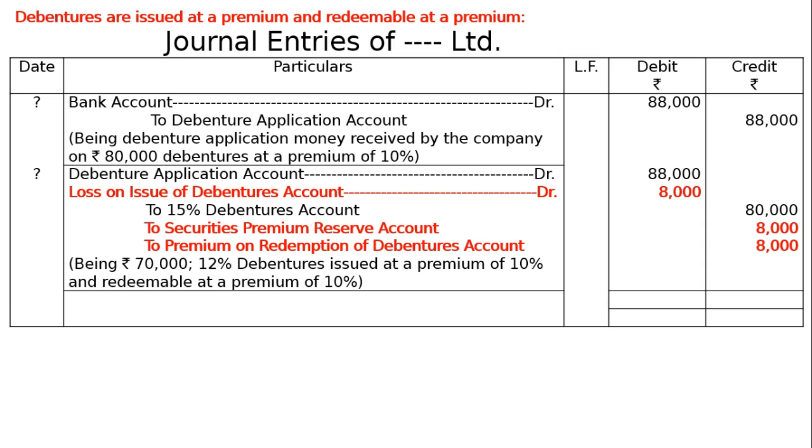Being Rs. 80,000 15% debentures issued at a premium of 10% and redeemable at a premium of 10%. The final amount in the totaling column will be 1,84,000 in both debit and credit columns, and this is the final answer.